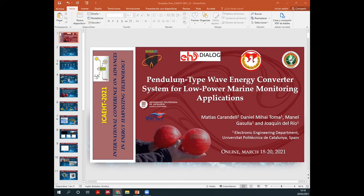My name is Matias Carandei. I'm from Universitat Politécnica de Catalunya, which is in Spain. We are located in the south of Barcelona, in Villanova y La Geltrú. I will be talking about my PhD research topic, which is Pendulum Type Wave Energy Converter Systems for Low Power Marine Monitoring Applications.